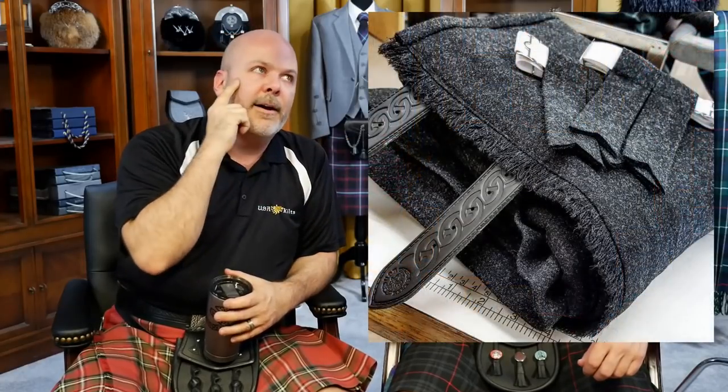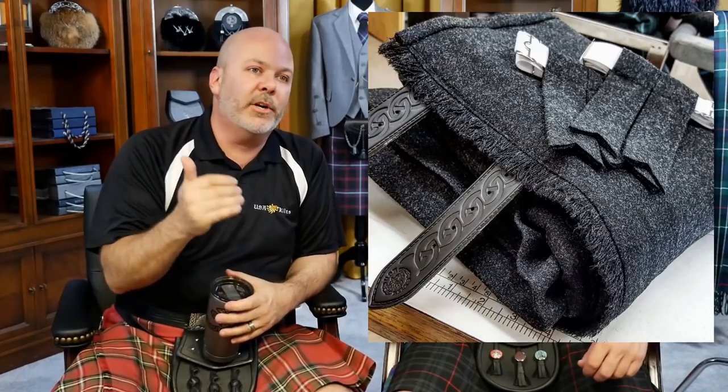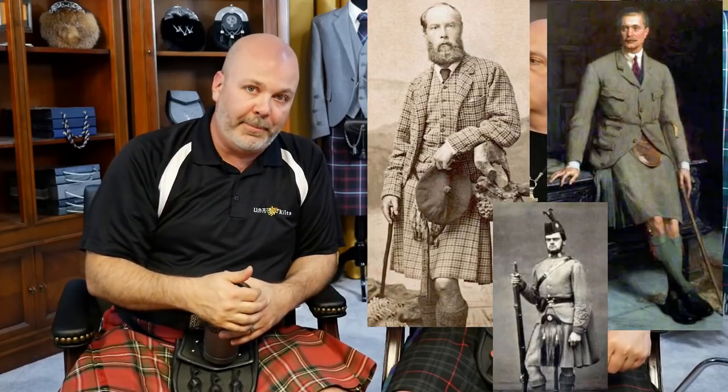If somebody walked into his tailor's and the tailor showed off a new tweed, the customer might say, 'I really like that tweed — make me a kilt out of that,' and the tailor would say okay. Tweed is a very Scottish product, so it does have historical precedent. It wasn't widely popular, but yes, it was done. There are photos and paintings of gentlemen in the Highlands wearing tweed kilts — it was more of a fashionable thing, but it happened.